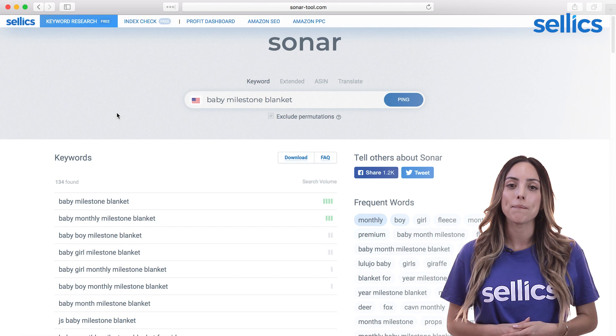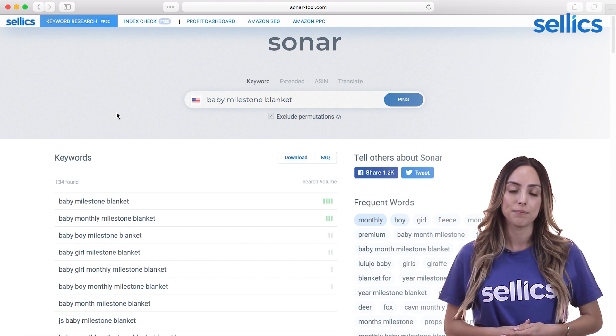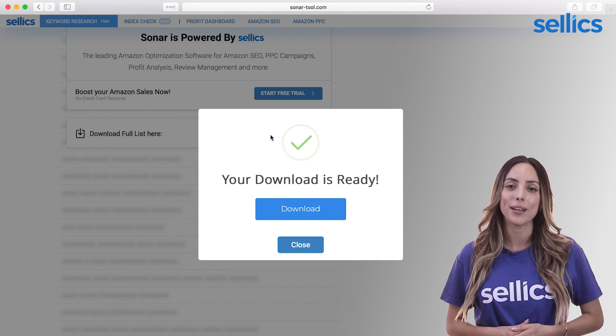As you can see, these have a much lower search volume but are much more relevant to our product. We have 134 keywords to choose from, so let's download the list and pick the best ones for our campaign later.